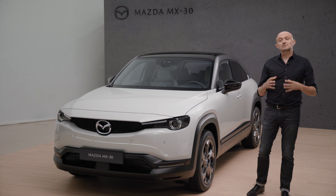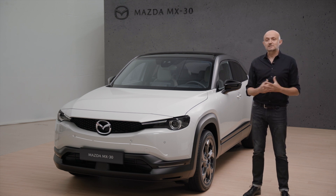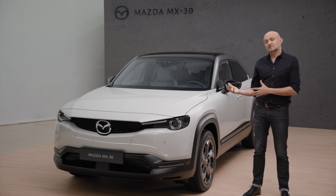Hi, my name is Joost Tenuit. I'm the Design Director of Mazda Motor Europe, and I'm happy today to give you a brief introduction of the design of the MX-30, our very first full electric vehicle.